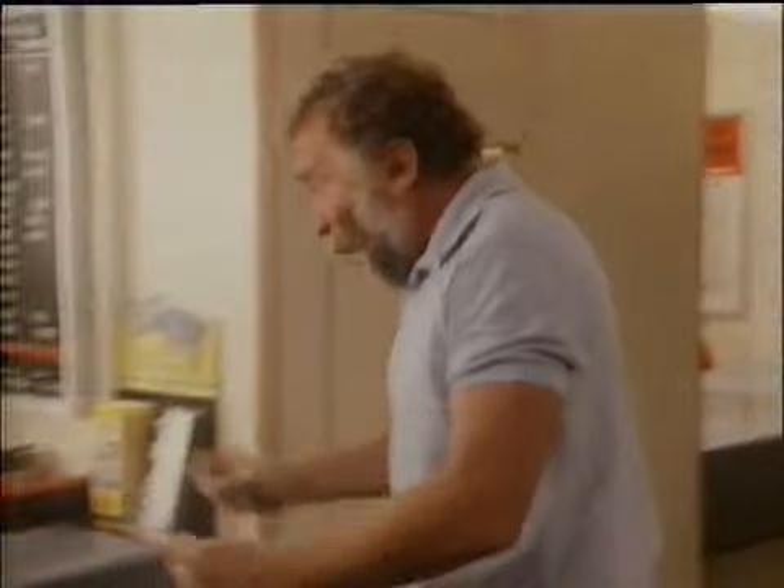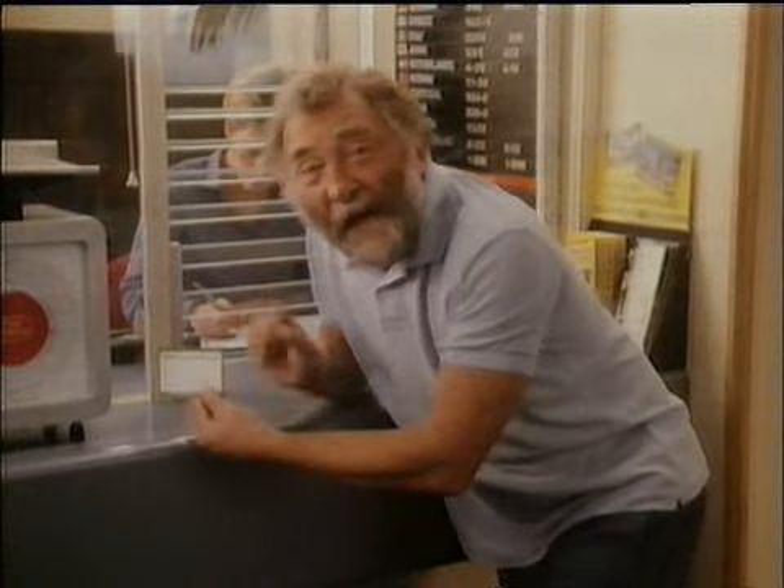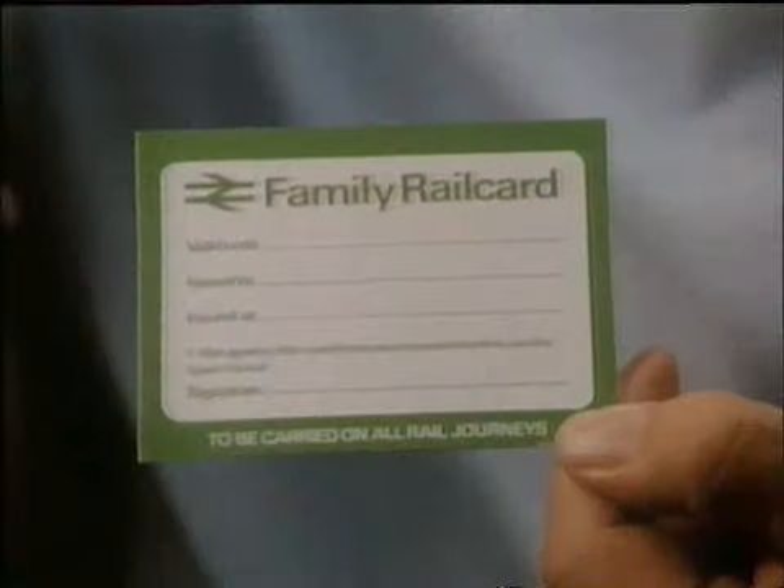What a treasure trove of different things this place is turning out to be. Ooh, look at that. Gernicus inexpensia ex postophicus — better known as a railcard.